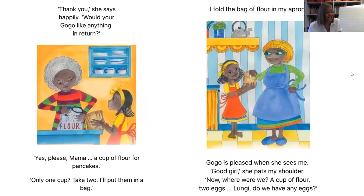'Thank you,' she says happily. 'Would your Gogo like anything in return?' 'Yes please, Mama. A cup of flour for pancakes.' 'Only one cup? Take two. I'll put them in a bag.' I fold the bag of flour in my apron.